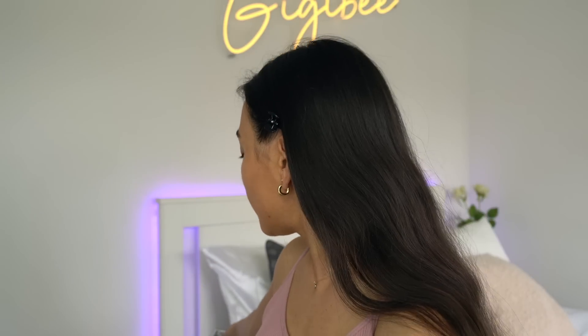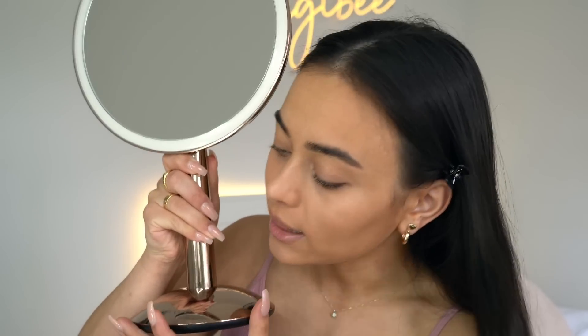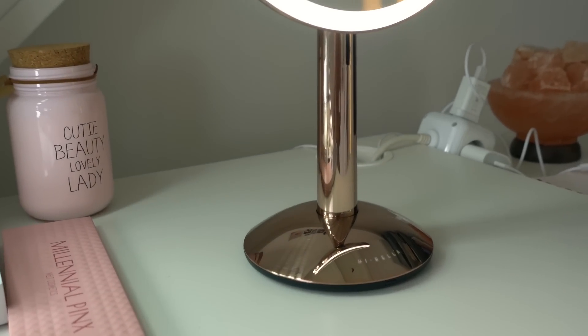I'm feeling pink for the lights — there we go. Before we get into the makeup tutorial, I just want to say a quick thank you to today's video sponsor, HiBella, and their Glam Mirror. I'm so excited to introduce you guys to this mirror because it is literally amazing. This is a smart sensor makeup mirror — it is rechargeable, cordless, and it lights up.